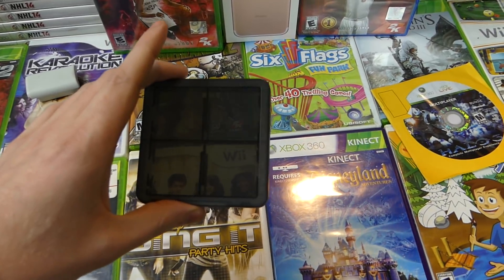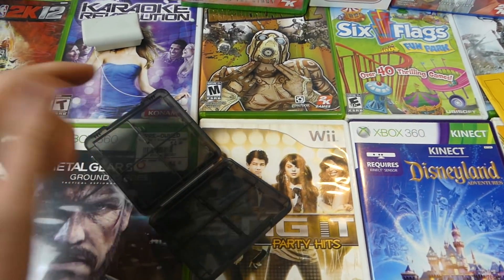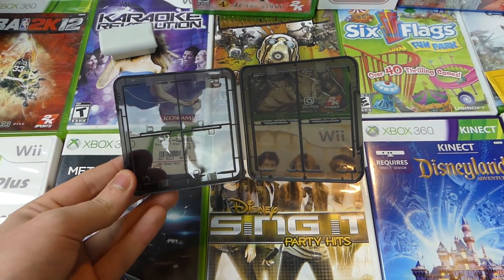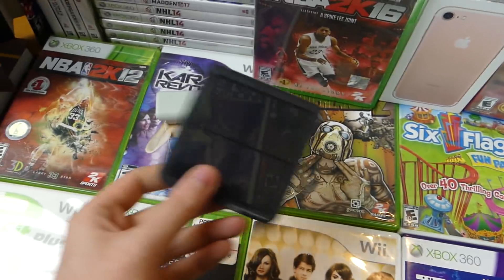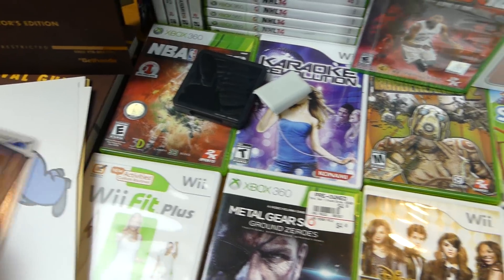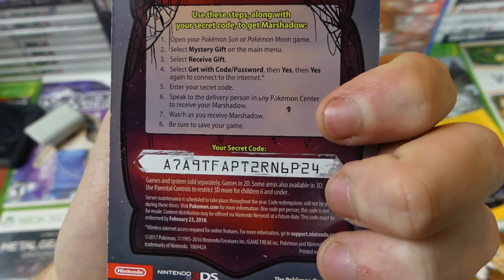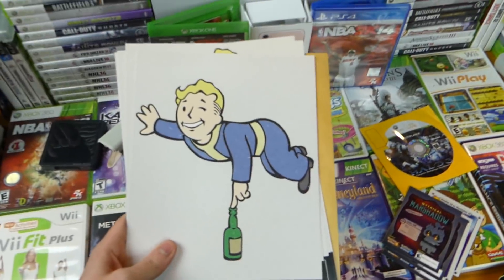The next thing we have is a Nintendo DS game case which is really cool — you can put up to eight games in here, which is really nice. It's not broken, it clips together. I don't know why they threw this out, really interesting piece. Over here, I'm going to give away another code for all you people who love your Pokémon out there — I still got a bunch more so stay tuned.